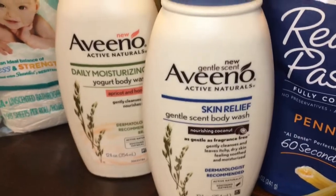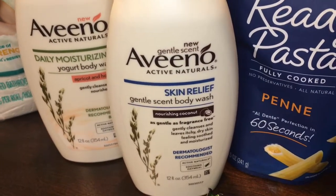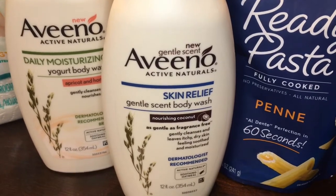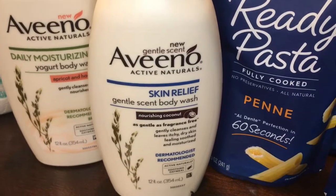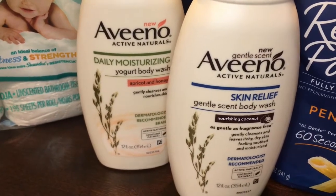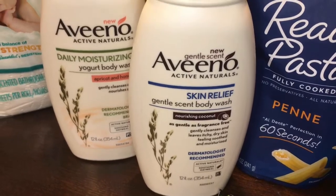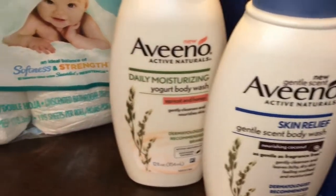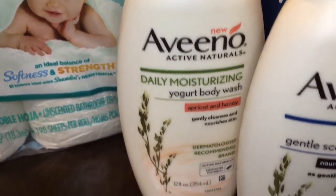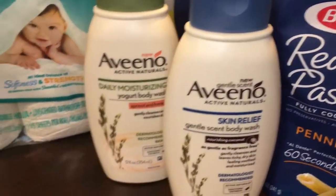I picked up some Aveeno body wash. They are on sale for 25% off, so I paid $5.84 for each bottle. When you purchase two, Walgreens gives you 5,000 reward points back to your card to use later, which is like receiving $5 back. So I did receive 5,000 points back on my Walgreens card. Also, Checkout 51 has a rebate for the Aveeno yogurt body wash. These are normally about $8 to $9 depending on where you are, so I thought it was a pretty good deal.